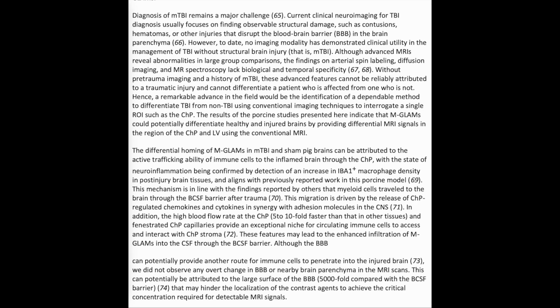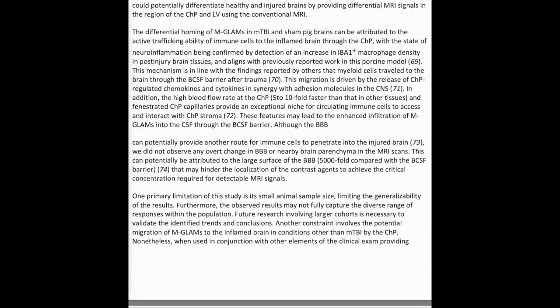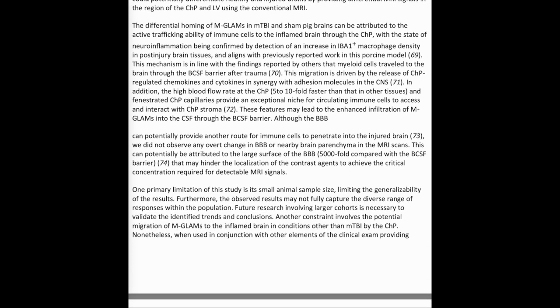The results of the porcine studies indicate that MGLAMS could potentially differentiate healthy and injured brains by providing differential MRI signals in the region of the CHP and lateral ventricles using conventional MRI. The differential homing of MGLAMS in mild TBI and sham pig brains can be attributed to the active trafficking ability of immune cells to the inflamed brain through the CHP, with the state of neuroinflammation confirmed by detection of increased Iba1+ macrophage density in post-injury brain tissues, aligning with previously reported work in this porcine model.